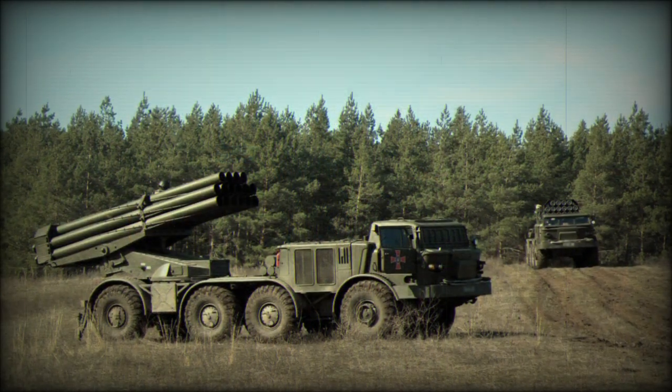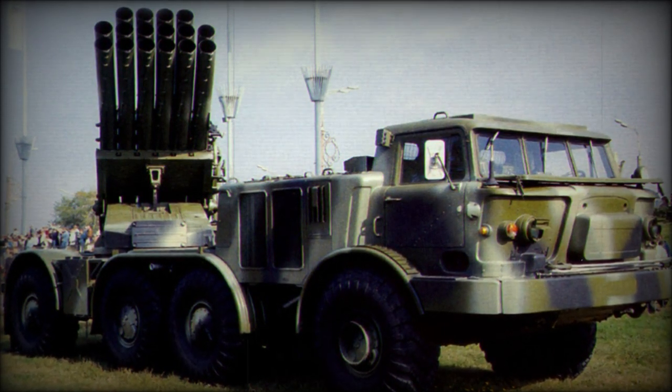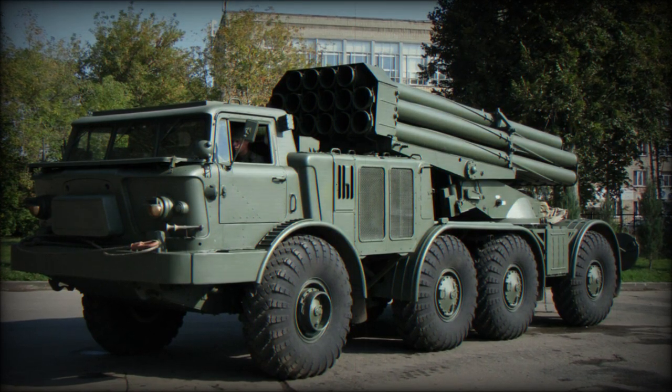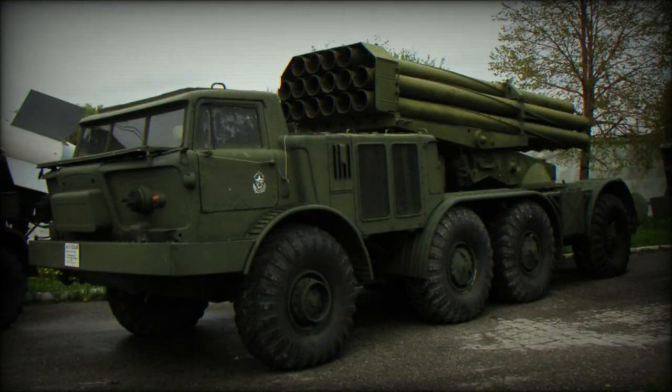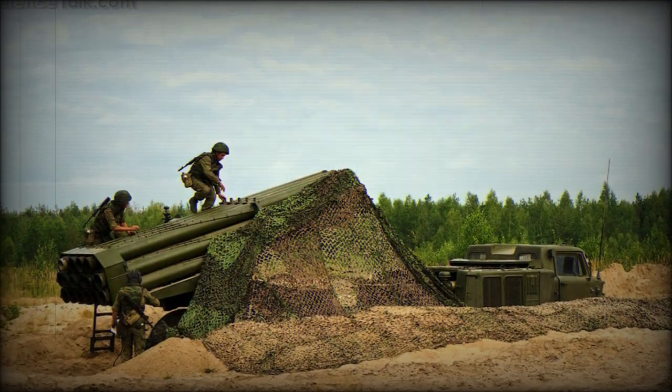Targeting is accomplished through a basic sighting device that allows only for indirect fire. BM-27s are typically painted in the standard Soviet and Russian Army dark green scheme, while those on parade may be seen with more added detail.